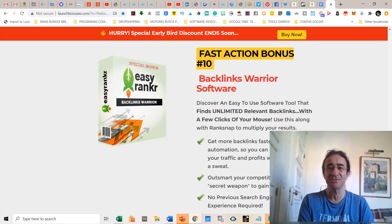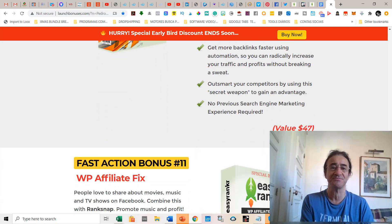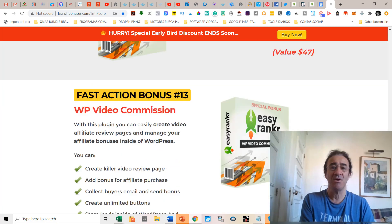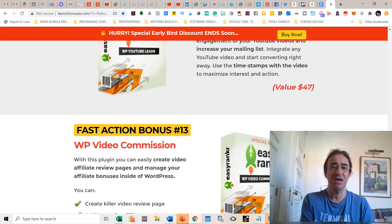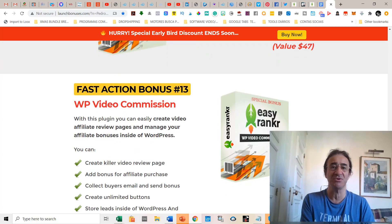You also get additional bonuses including a WordPress plugin, Affiliate Fix, WordPress YouTube Leads, and WordPress Video Commission.